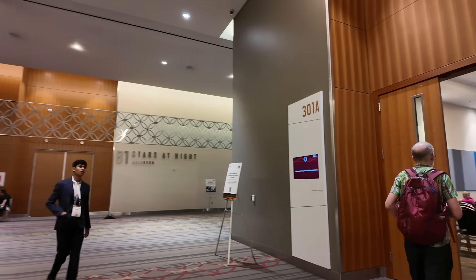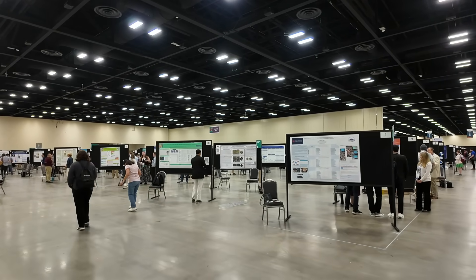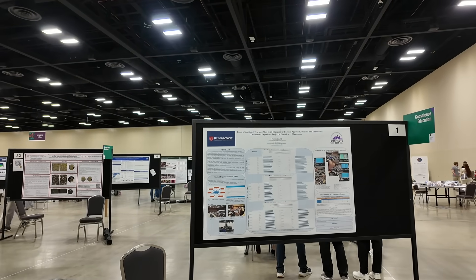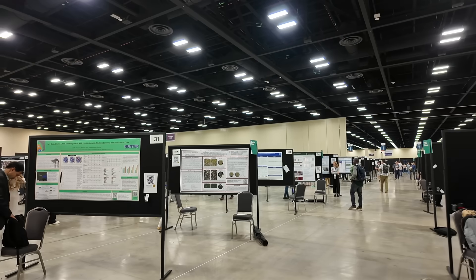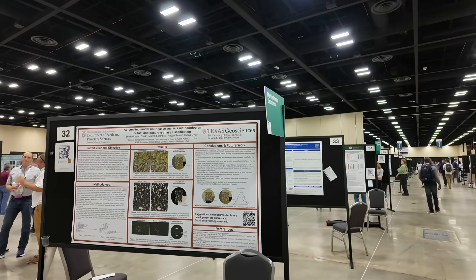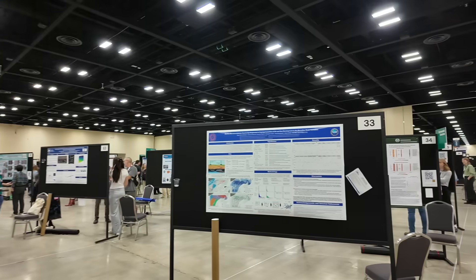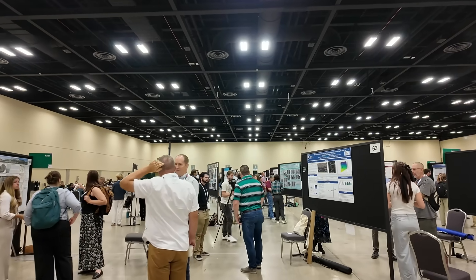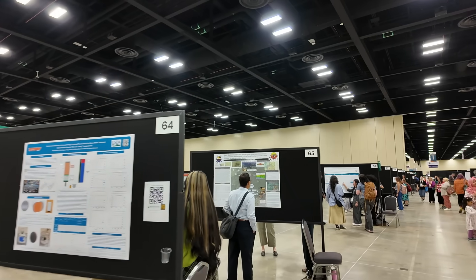Here we have the poster hall. This is where students and other folks who have done research can put together a poster with their information and findings. The idea is you hang out by your poster for an hour or two and have conversations with people — a different format than a talk where you only have 12 minutes and maybe a minute or two for questions. All sorts of different topics here: mapping projects, geoscience education, different levels of research.